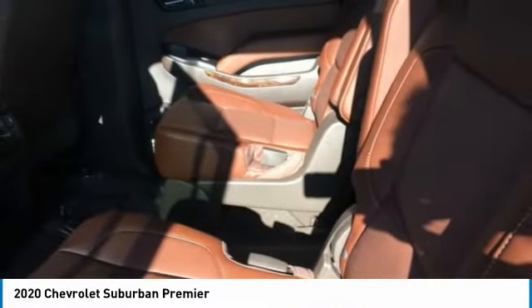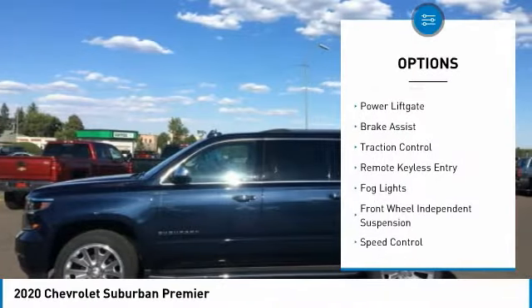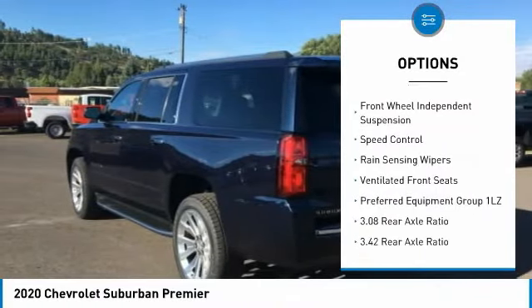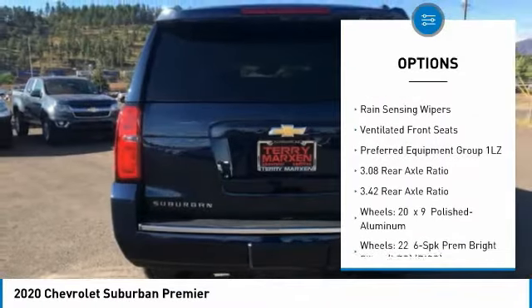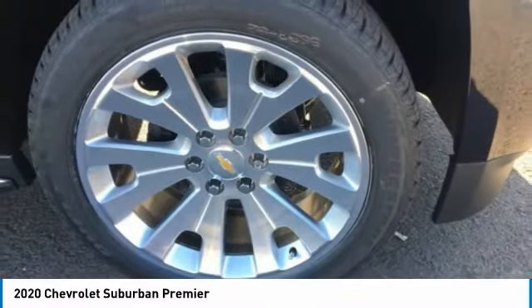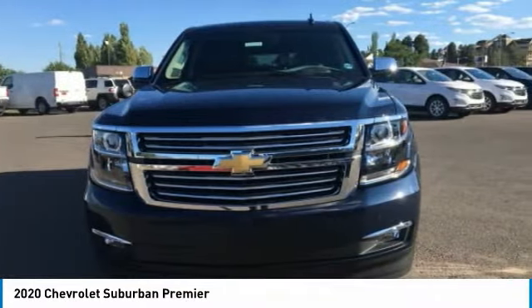Here are some of this vehicle's great options: electronic stability control, power liftgate, brake assist, traction control, remote keyless entry, fog lights, front wheel independent suspension, speed control, rain-sensing wipers, ventilated front seats.